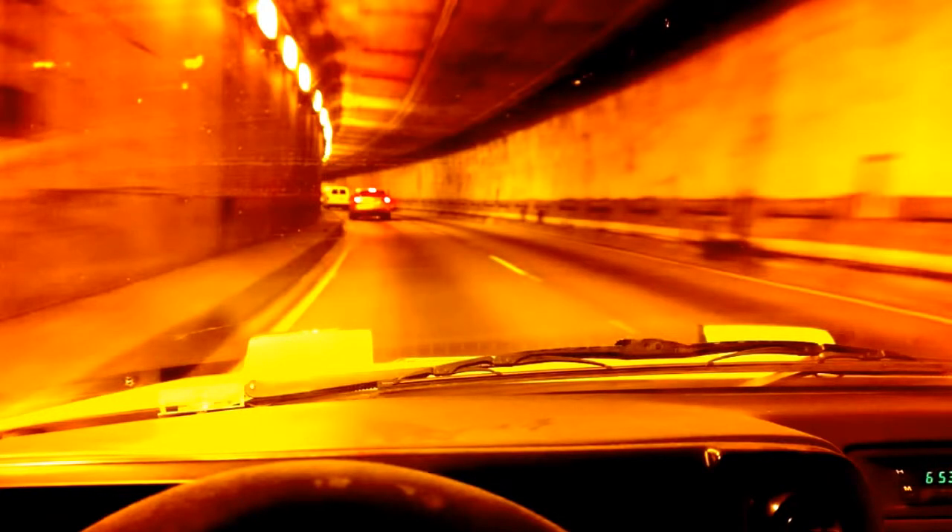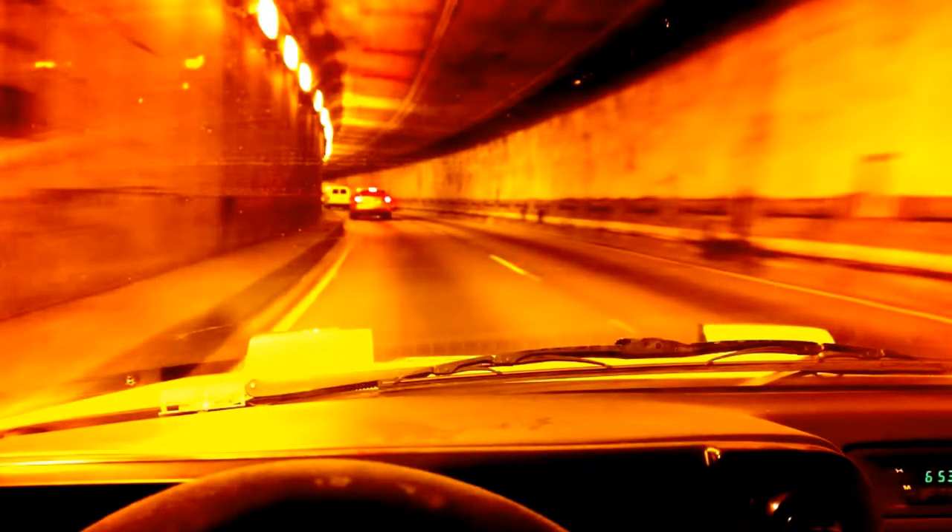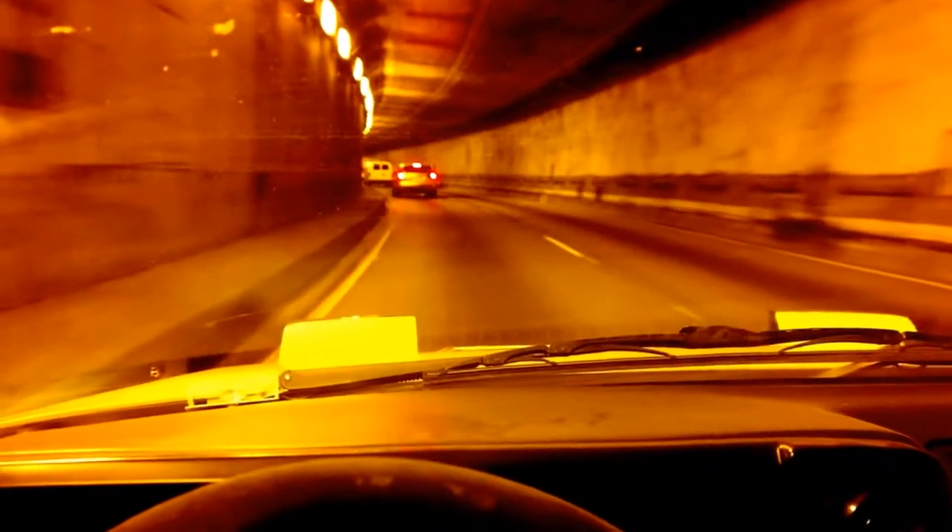Somebody told me this would be a great way to learn how cameras work — what aperture means — because you can see it right away. Exactly. You can set your ISO up to 4,000. That's a tunnel at night. Pretty amazing.